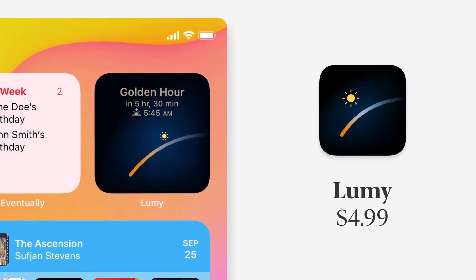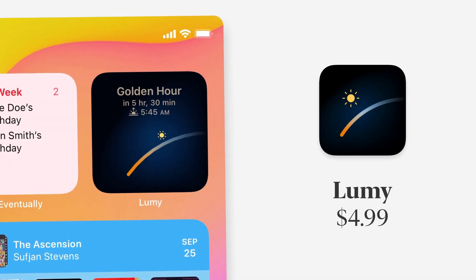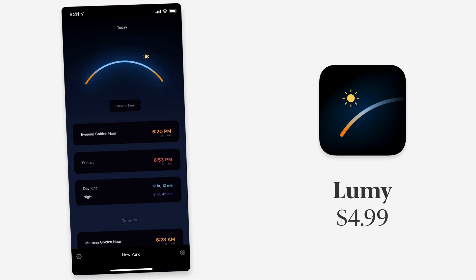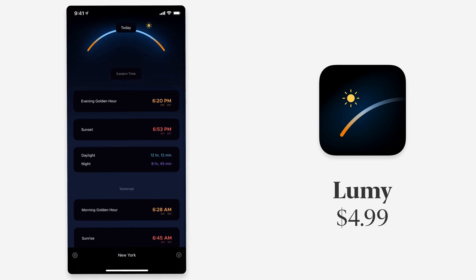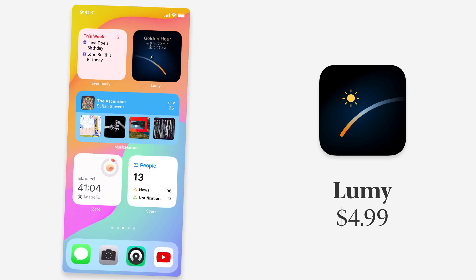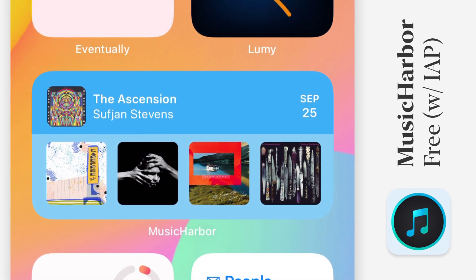The next app is called Lumi, and it's an app for photographers. It lets you see when the golden hour is wherever you are. You can open the app and see where the sun is, when the evening golden hour is, sunset, daylight — all the stuff photographers want to know. The widget lets you see that right on your home screen at any point.